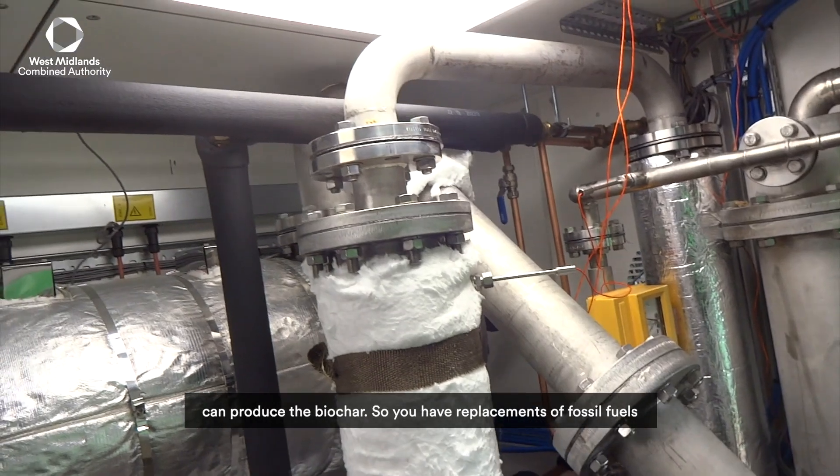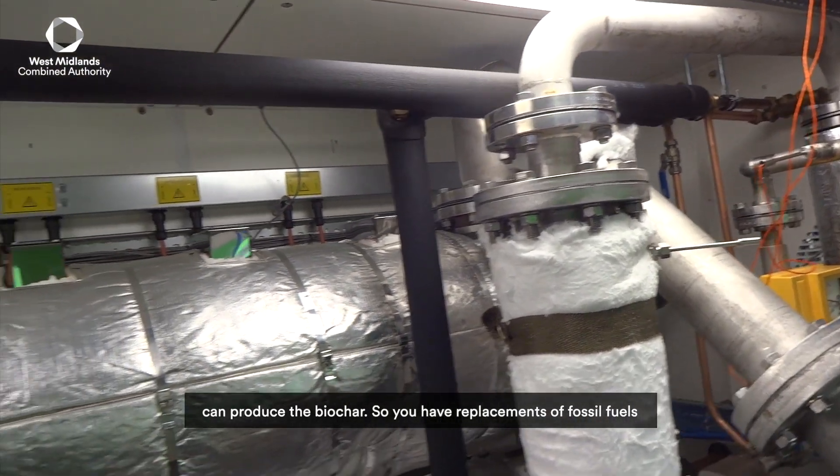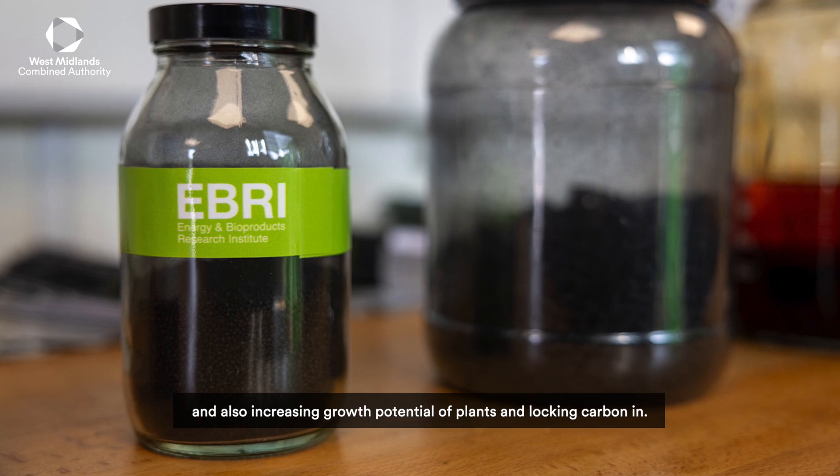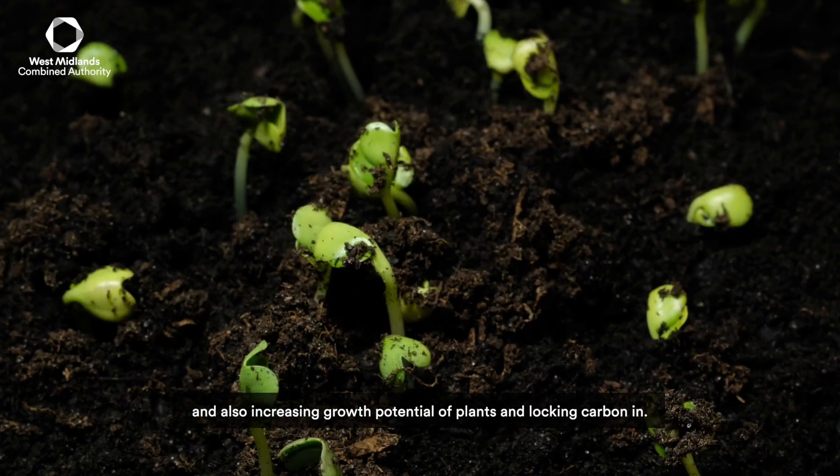And at the same time, we can produce the biochar. So you have replacement of fossil fuels and also increasing growth potential of plants and locking carbon in.